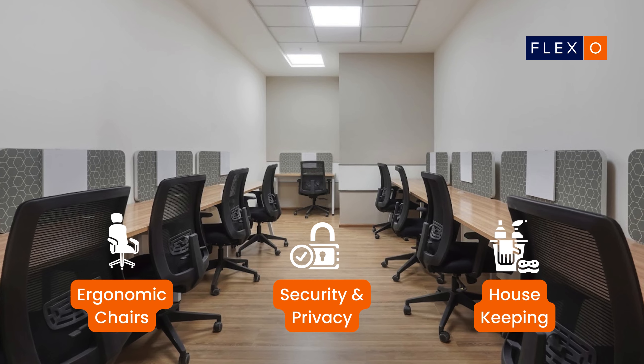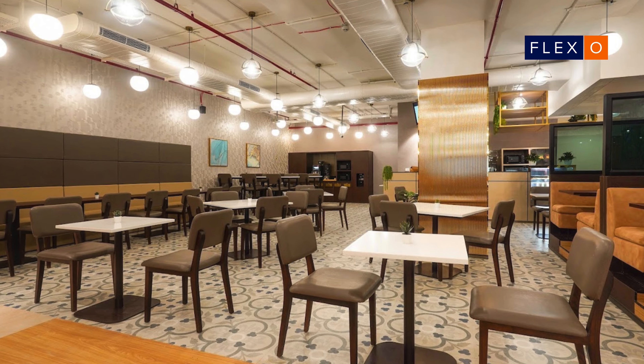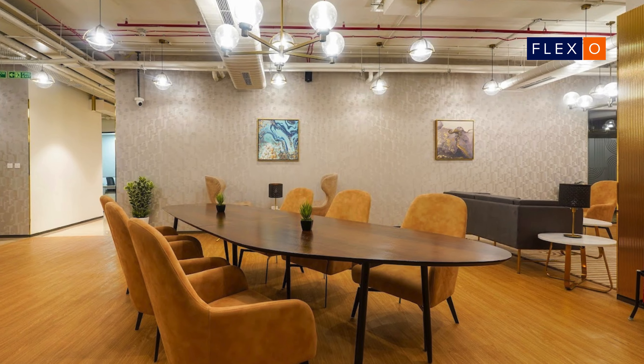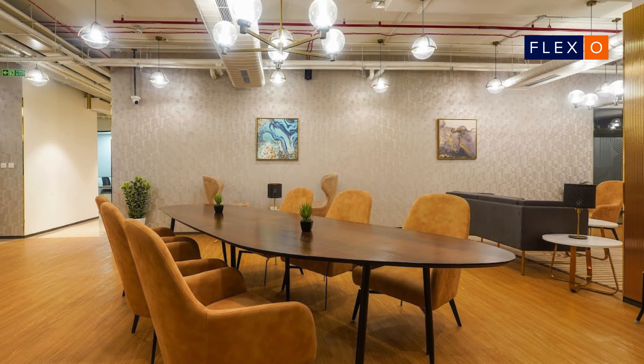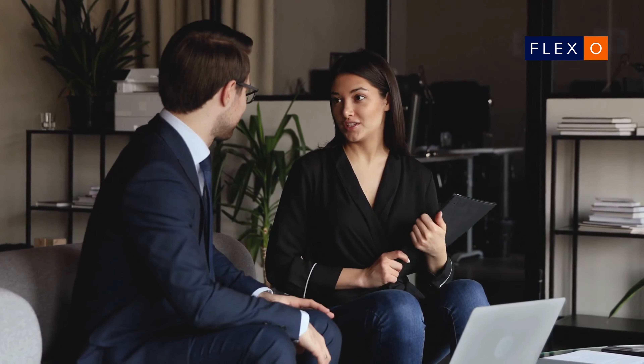The on-site community managers are available to help you with any requirements. Inviting lounges and beautiful lighting, with easy accessibility to public transport, makes this flexible office space a good option to consider in Hyderabad.